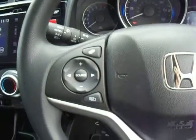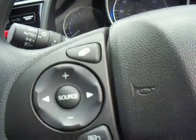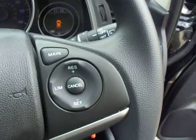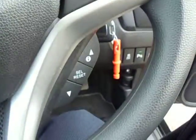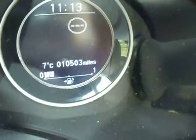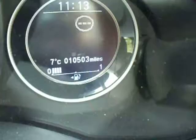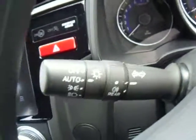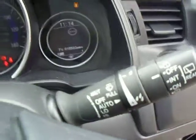Onto the steering wheel now. On the left hand side you have your media controls and just below that your Bluetooth controls with voice tag recognition. On the right hand side you have your cruise control and just below that your controls for the intelligent middle screen. As you can see, this vehicle has only done 10,503 miles — a little less than the average yearly mileage. On the left hand side you've also got your automatic light and automatic wipers.